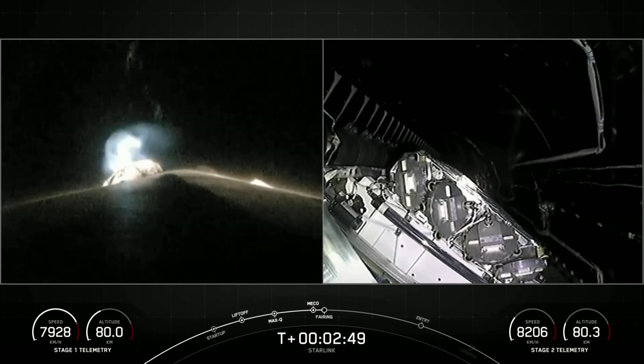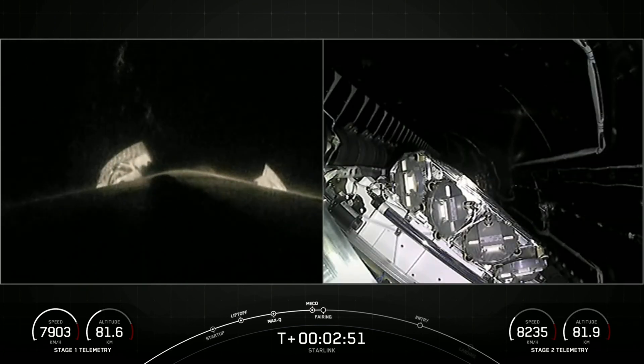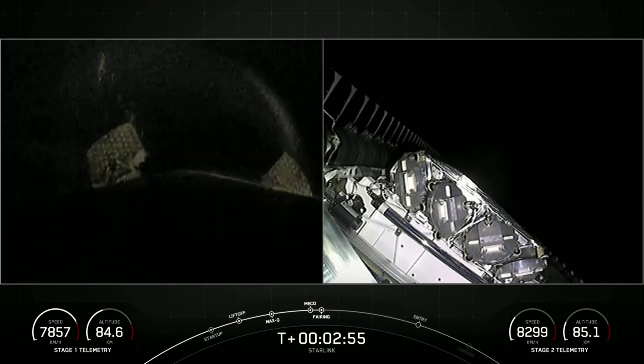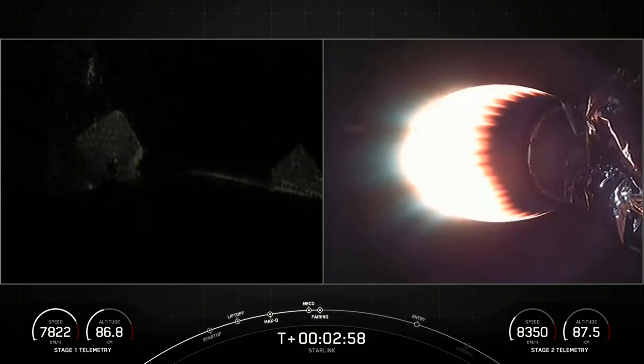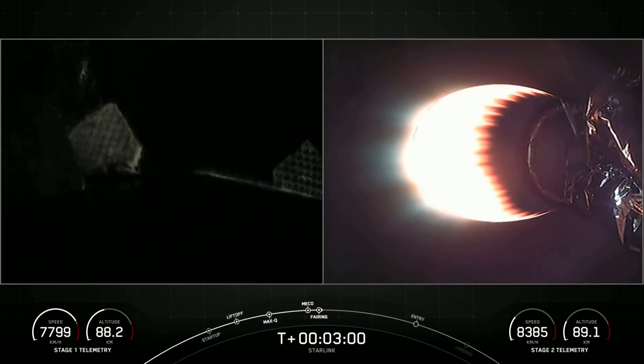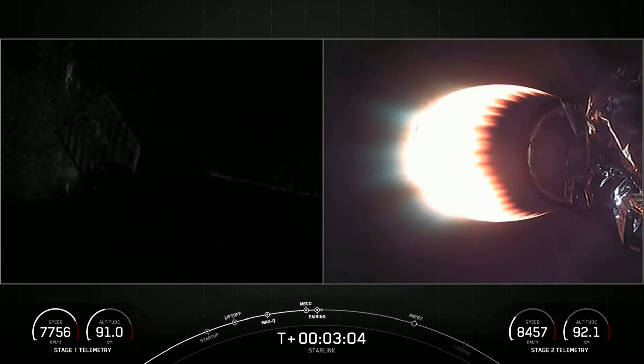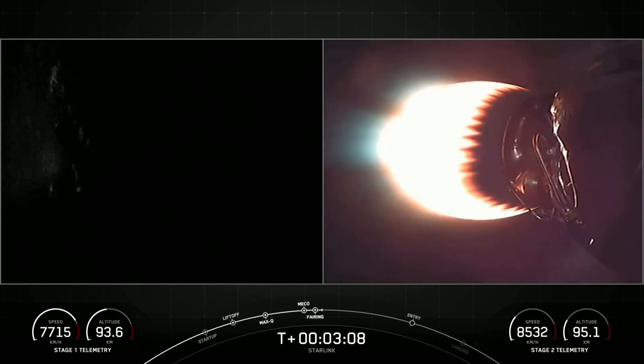We're now coming up on fairing separation from the second stage, just a few seconds. Fairing separation confirmed. We will be attempting to recover both fairing halves using our recovery vessel, Bob. Both of the fairing halves that supported today's mission are flight proven, with one half flying for its eighth time and the other half flying for its ninth time.